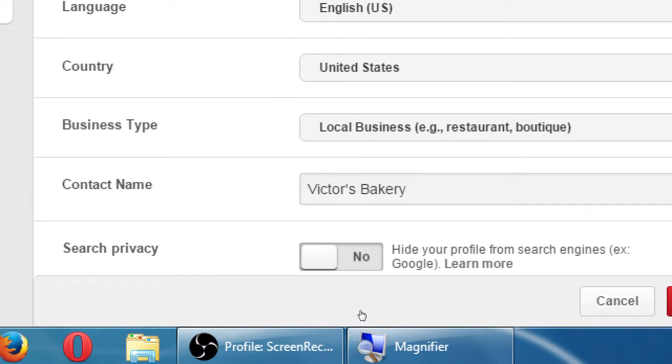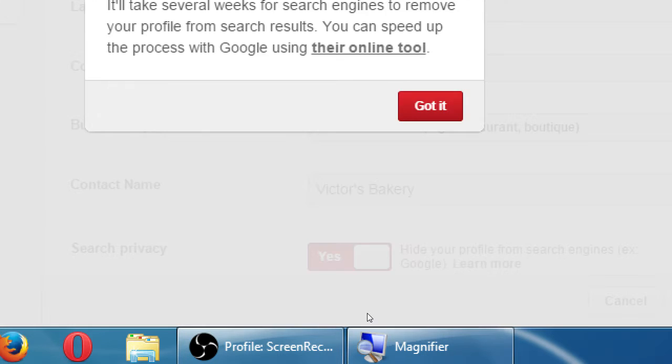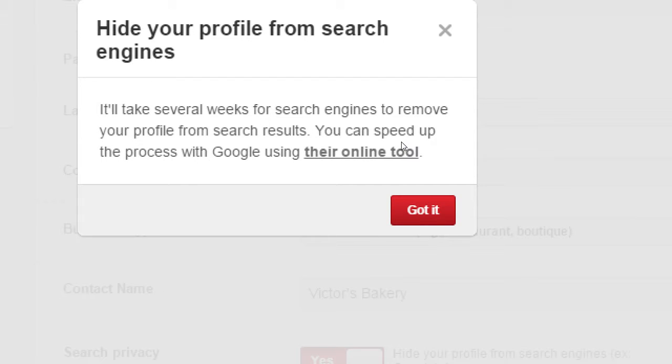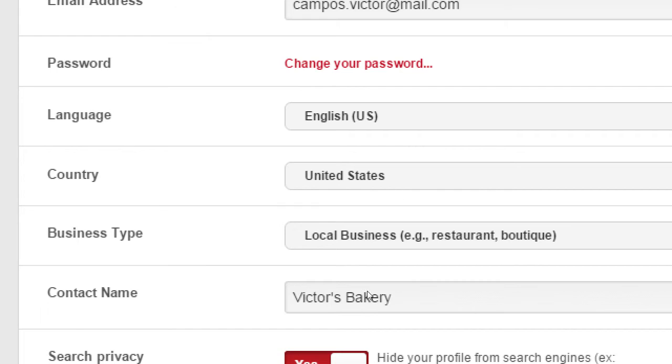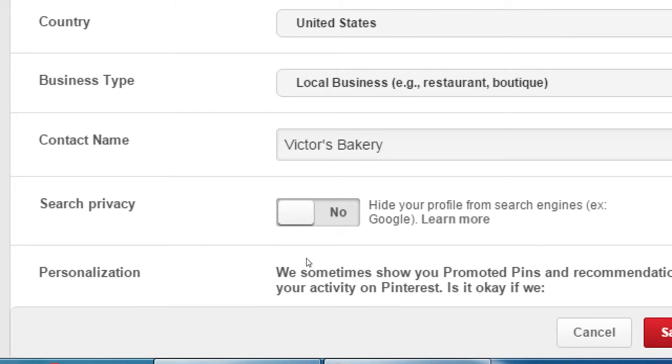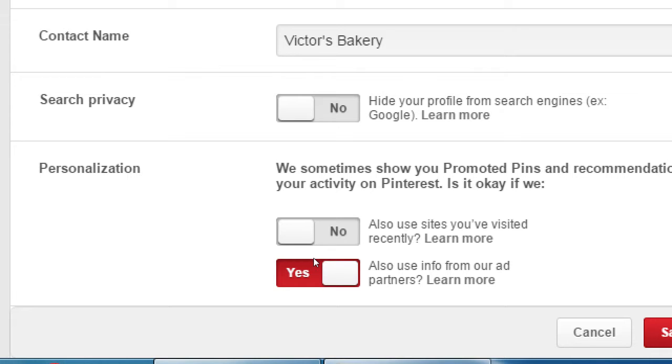Search privacy — I would not recommend activating this. Currently, search privacy is off, which means we are not hidden from search engines. If you turn it on, it would hide you from search engines, and they say it may take a few weeks to take effect, and then you will not be visible on Google search. That's not good — I want to still be found on search engines, so I don't recommend enabling search privacy.